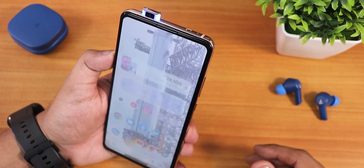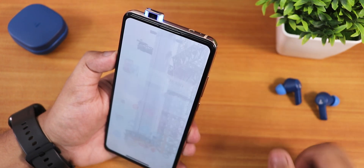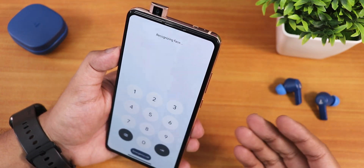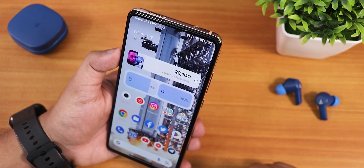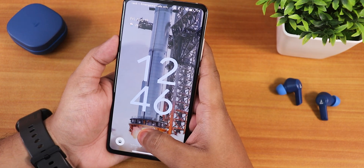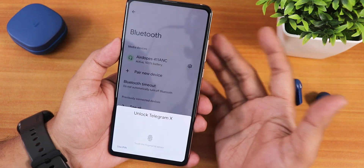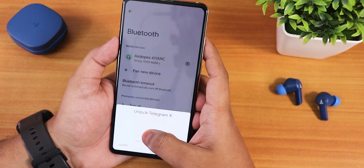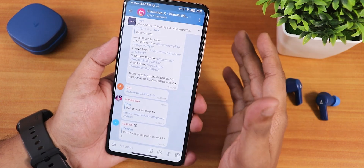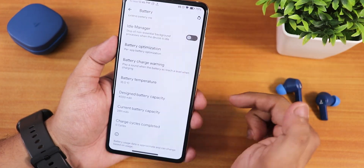The face unlock is working perfectly fine — swiping up on the screen activates it. It takes a little more time because of the motorized front camera, but no issues whatsoever. Lock screen animations with the power button are working fine. For app lock, tap the locked app and a window appears — tap the fingerprint scanner and it unlocks the particular app without any problems.